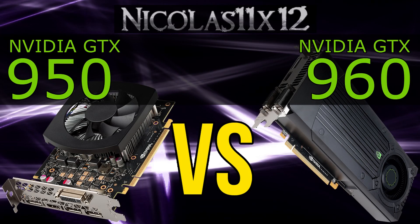Welcome to the Niklas 11x12 technology. Today I'm comparing NVIDIA's new GTX 950 with their GTX 960. Both are interesting, more budget-oriented graphics cards, but how much of a performance difference can there be expected?